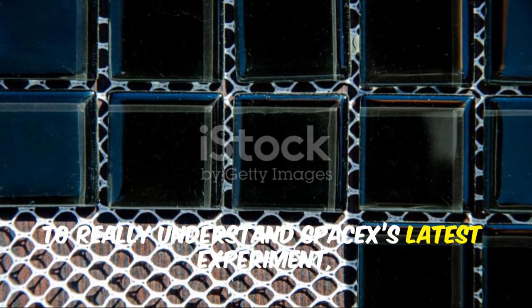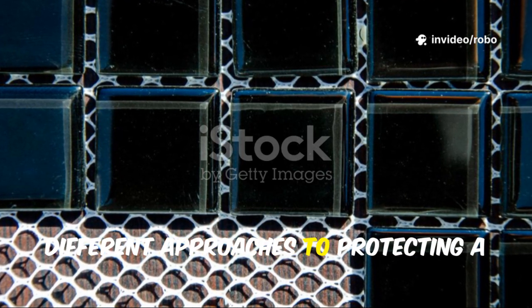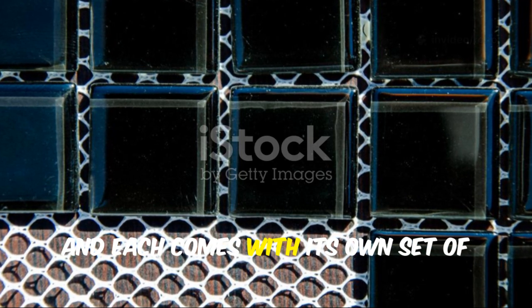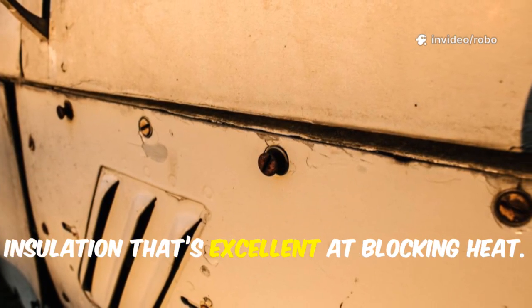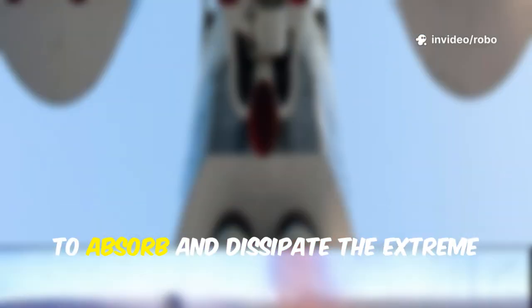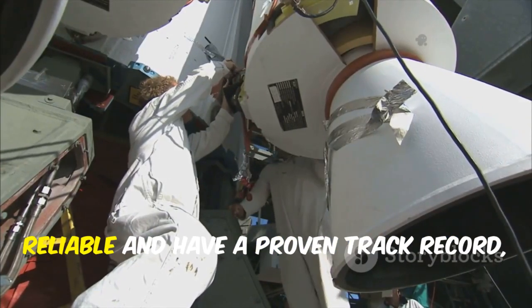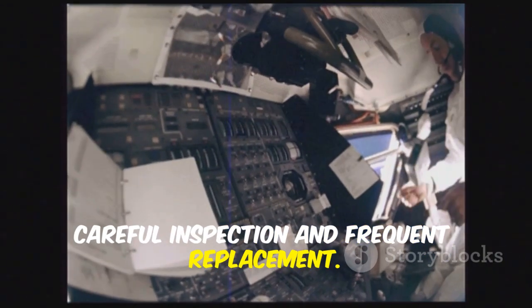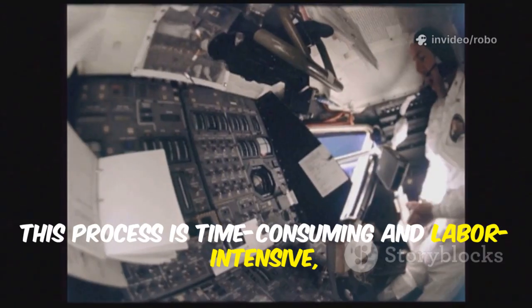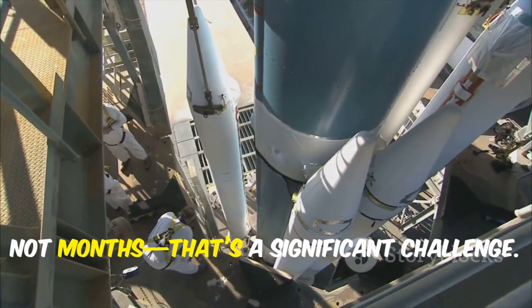To really understand SpaceX's latest experiment, it helps to know the fundamental differences between ceramic and metallic heat shield tiles. Most of Starship's belly is covered in black ceramic tiles — toughened silica fiber insulation that's excellent at blocking heat, specifically engineered to absorb and dissipate the extreme temperatures generated as the spacecraft plunges back through Earth's atmosphere. But while these ceramic tiles are reliable and have a proven track record, they're also quite brittle. Even a small impact or a tiny crack can compromise their effectiveness, meaning they require constant, careful inspection and frequent replacement — a time-consuming, labor-intensive process that slows turnaround between flights.